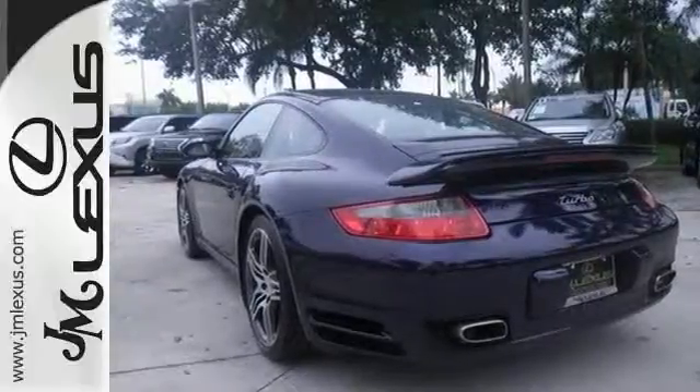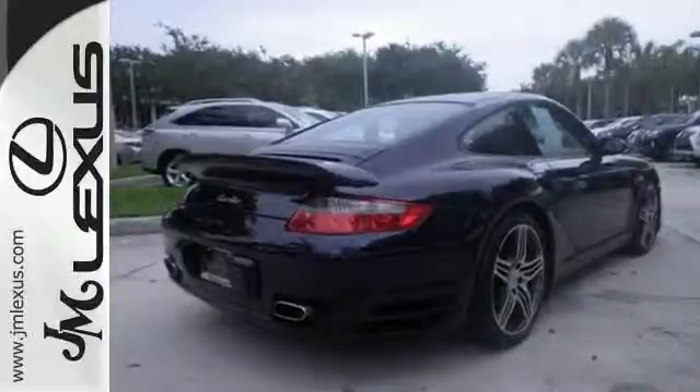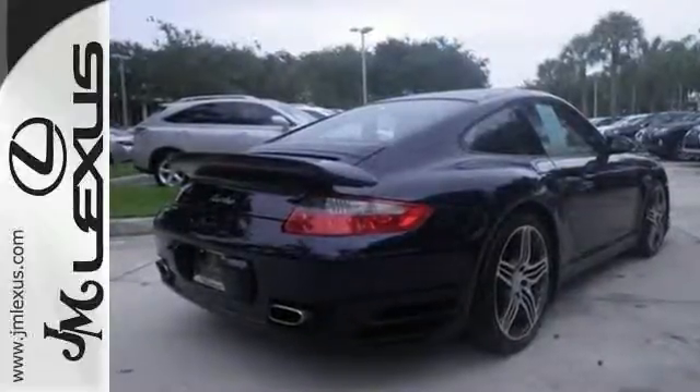Named the highest ranked in overall initial quality in its class for 2007, this Porsche won't be here for long. Come take a closer look today.